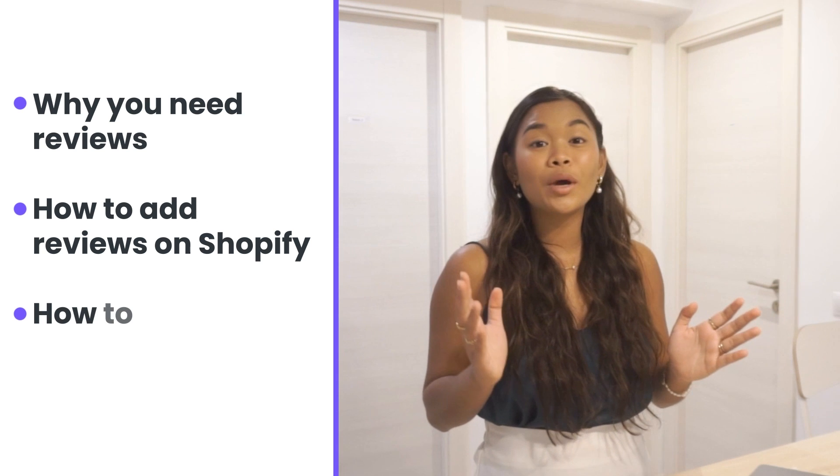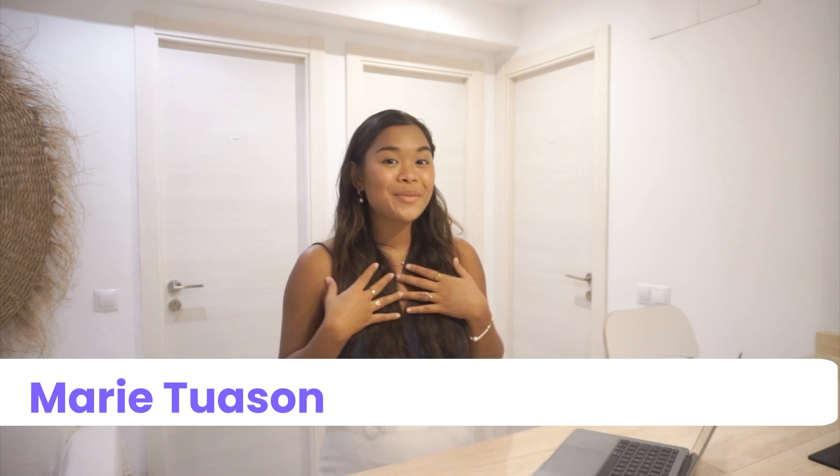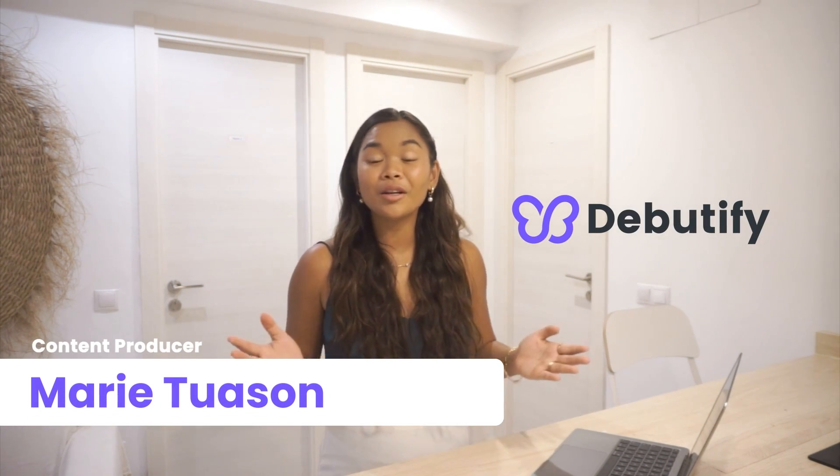In today's video, I'm going to share with you why you need reviews, how to add reviews on Shopify, and different ways on how to collect and manage those reviews on your store. If you guys don't know me, I'm Maria from Daybeautify, the all-in-one e-commerce solution for brand owners like you.